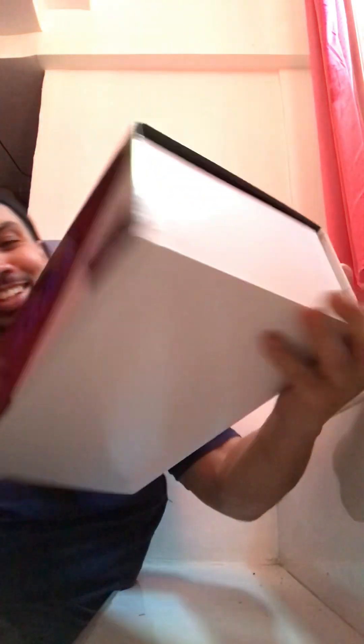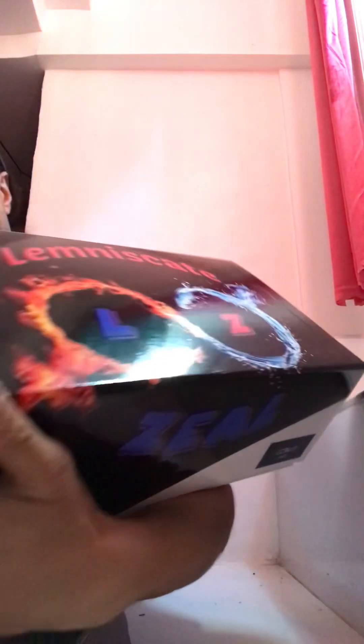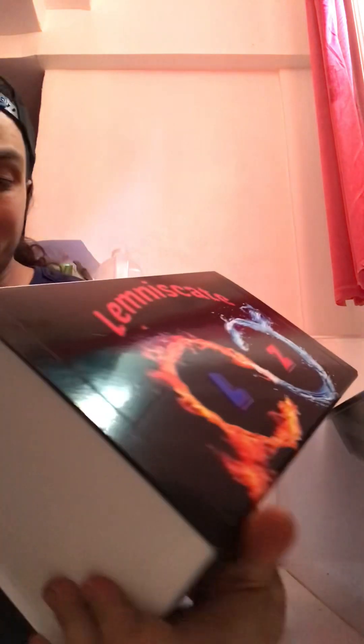Check it out! Lefneska Zeo, baby! Look at this — LZ13. LZ. Custom design. Look at this box, man. It even has my name — Limited Edition, Made in Italy.